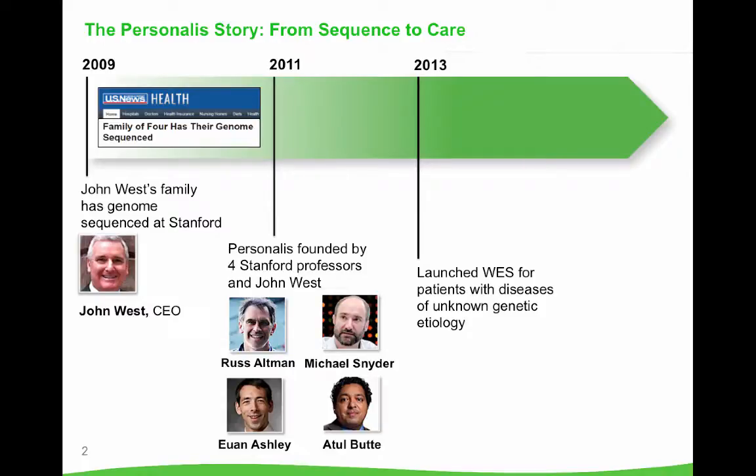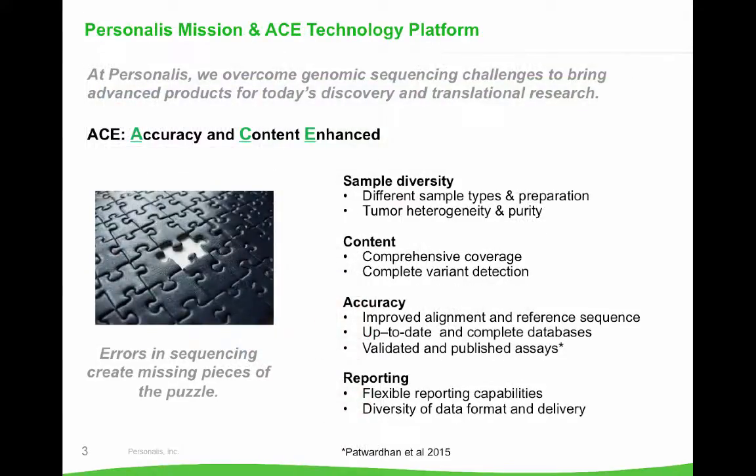In 2013 we launched our very first test, whole exome sequencing, for patients who have conditions that are likely genetic but the etiology is unknown. And today we offer an even broader portfolio to cover needs in cancer research and cancer care. At Personalis our mission is to really solve some of the accuracy challenges of genomic sequencing to bring products from bench to bedside.